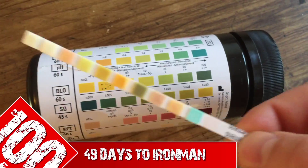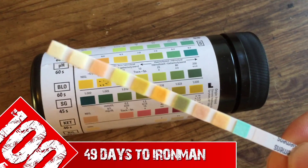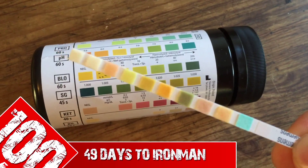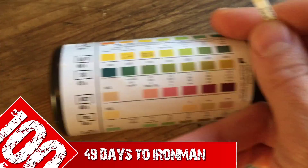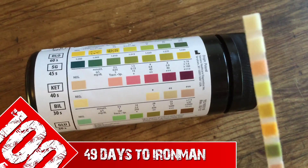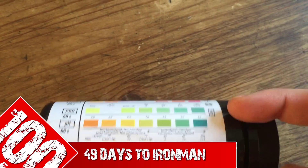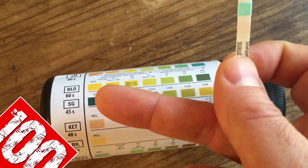Everything else seems to be in good working order — I've already had a quick sneaky look. What you do is get a sample pot, pee in the sample pot midway through your flow, dip in this stick, and then after a certain period of time — for example, blood here — after 60 seconds you check against the blood section.